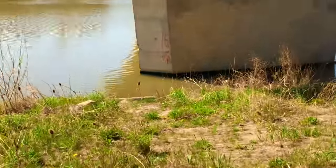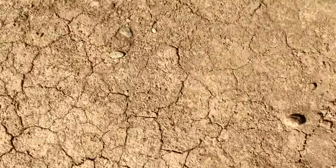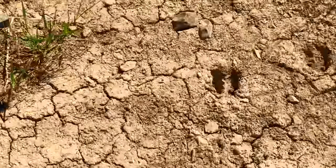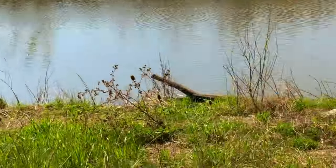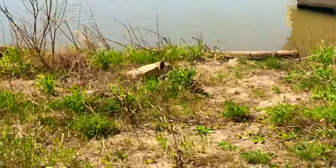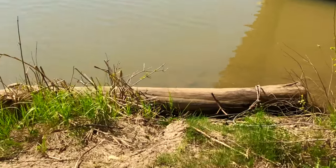Perfect spot to put in right there. There's a deer trail here — that's pretty cool. I think we'll put in right here.